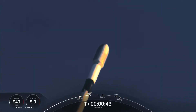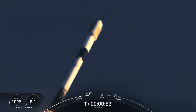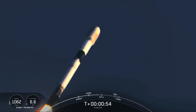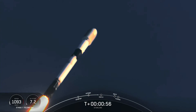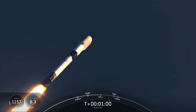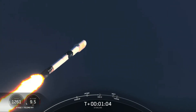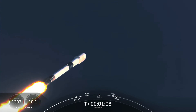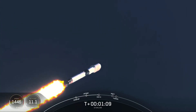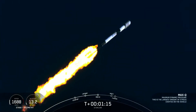Max-Q is the maximum dynamic pressure that the vehicle sees on ascent. Falcon 9 is supersonic. Max-Q should be coming up here in about 10 seconds or so.